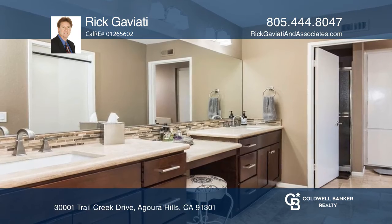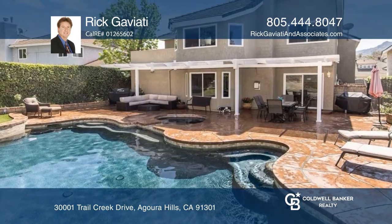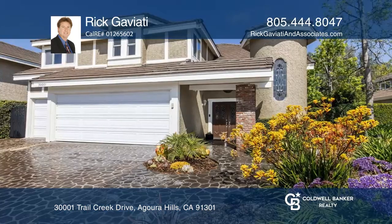Journey into the private backyard with a saltwater pool and spa and covered patio. For more information, contact Rick Gaviotti.